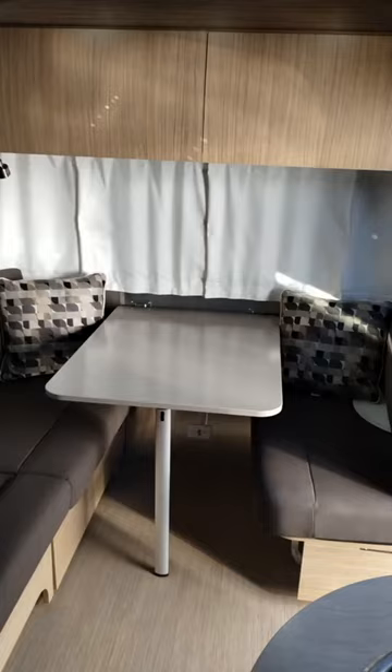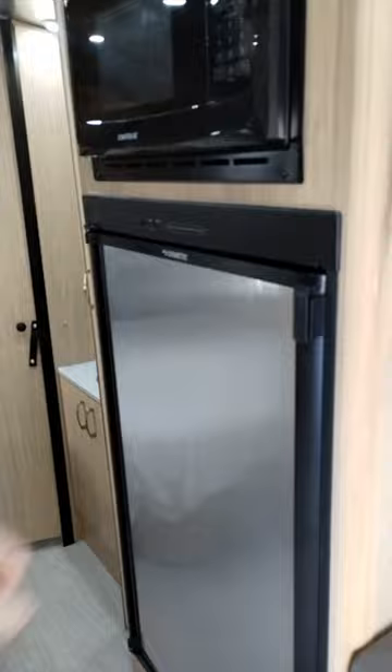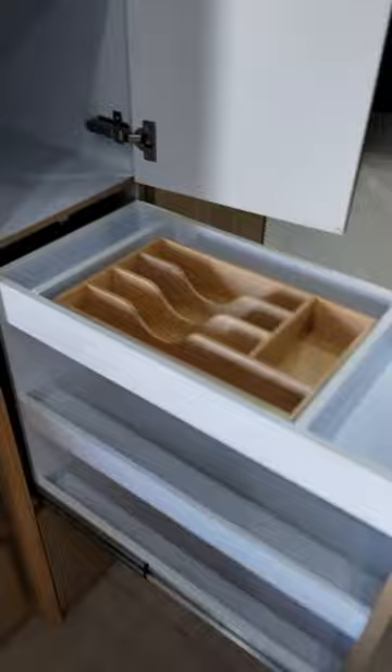Your sleeping quarters for your guests — the table lowers and becomes a bed. Standard Dometic refrigerator with freezer. And of course, your microwave oven. Crafty appointments for storing your silverware and other utensils.